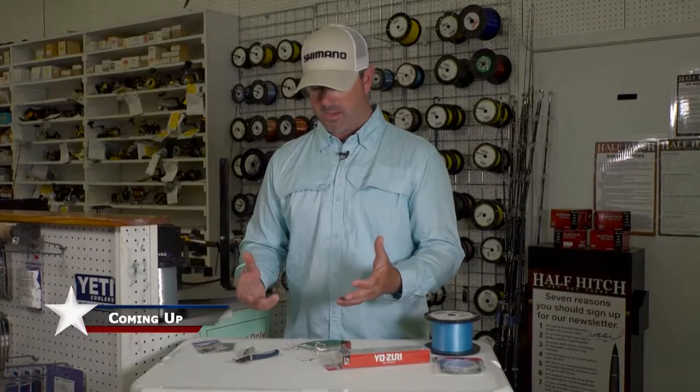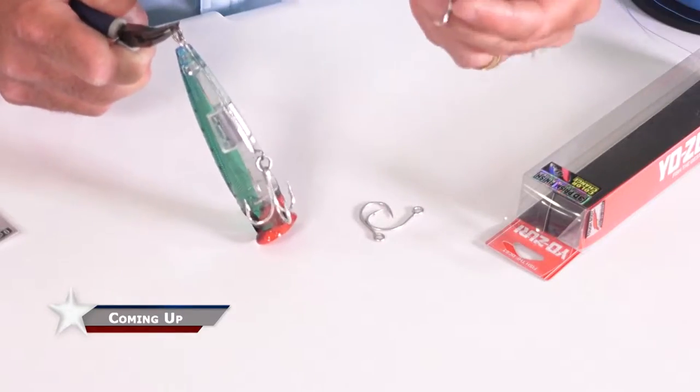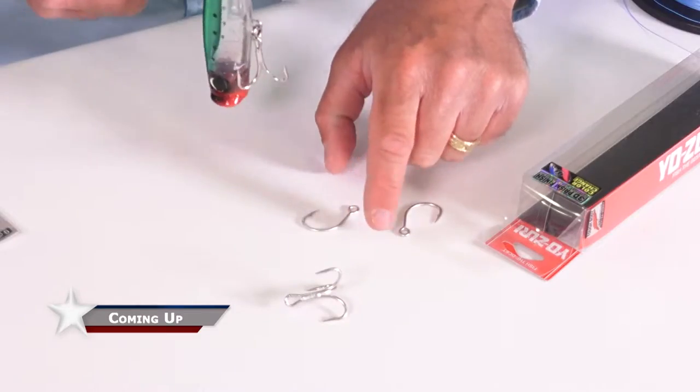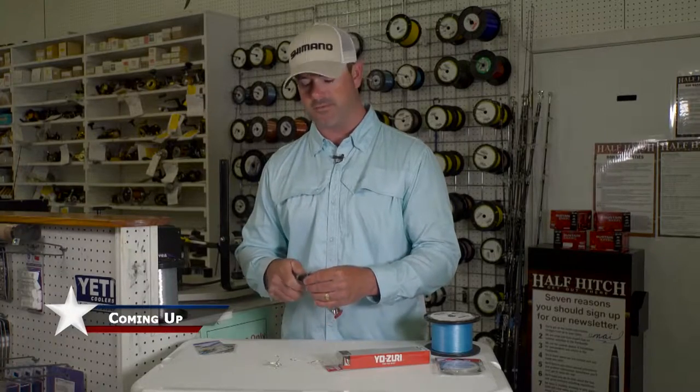Since we're catching these with the intent to let them go, we try to take care of them. Now we have the treble hook off, we can go and replace that with one single J-hook, which will make it a lot easier for us to release these fish.